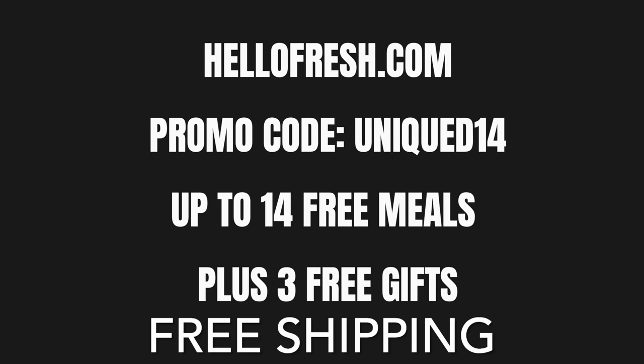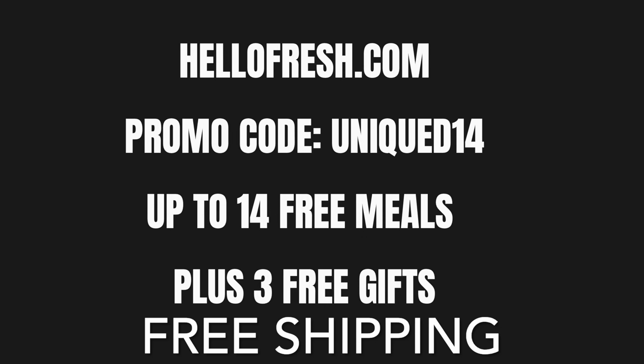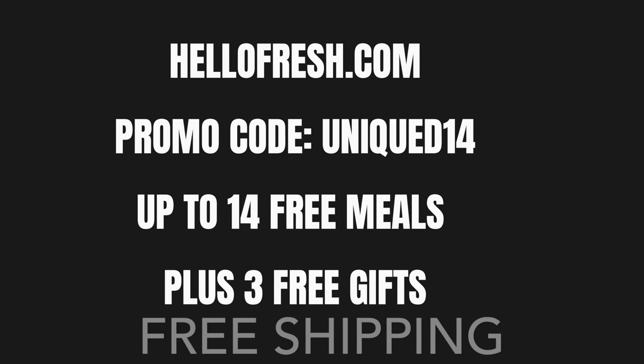Visit the link in the description for this video for more details.